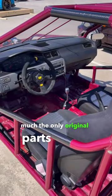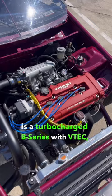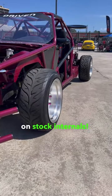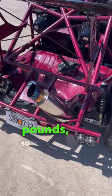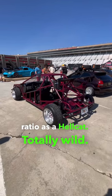The dash and seats are pretty much the only original parts left. Powering this beast is a turbocharged B-series with VTEC developing 300 horsepower on stock internals. This thing only weighs 1,900 pounds, so it has the same power-to-weight ratio as a Hellcat — totally wild.